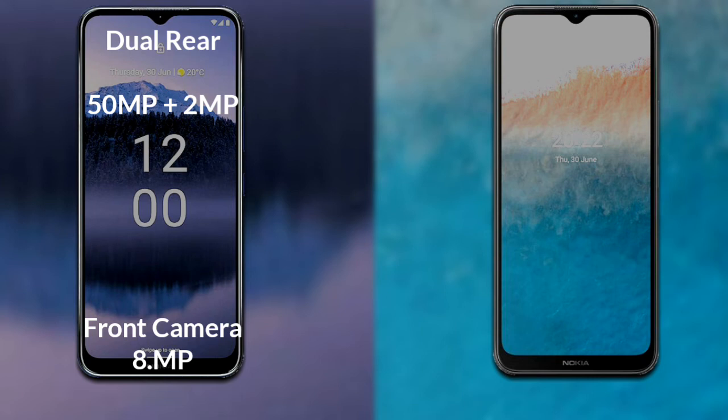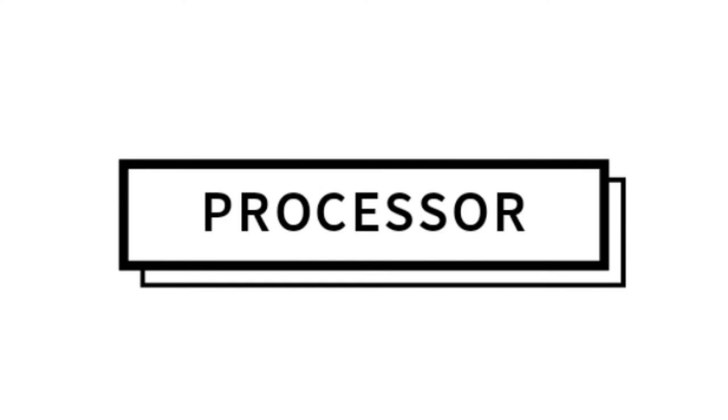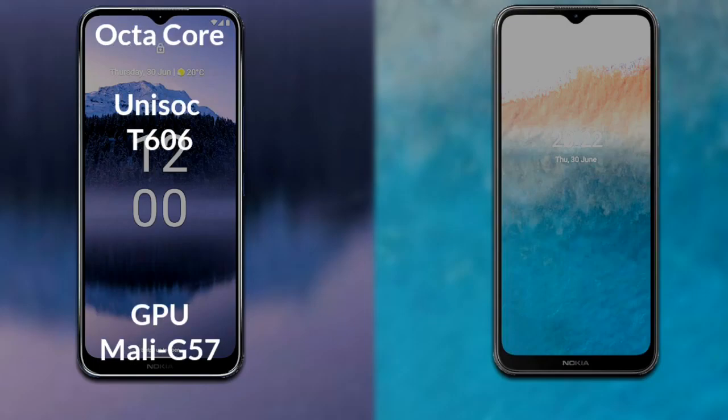Let's compare the cameras of both phones. Nokia G11 Plus has a dual camera setup: the primary camera is 50 megapixel, its secondary sensor is 2 megapixel, and its front camera is 8 megapixel. Nokia C21 Plus has a dual camera setup: the primary camera is 13 megapixel, secondary sensor 2 megapixel, and its front camera is 5 megapixel.